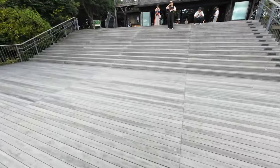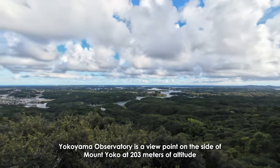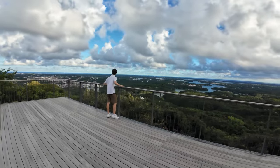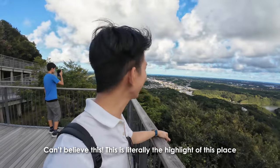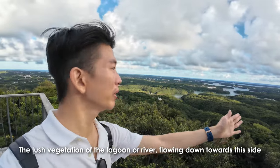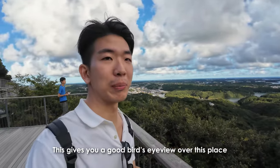For those who want to see a nice beautiful view of nature, we are here at the Yokoyama Observatory, right on top of Mount Yoko. I have just climbed up the stairs to get up here and we are now about 200 meters in altitude — this is a really amazing view. I can't believe this — I think this is the highlight of this place. The lush vegetation, the lagoon, a river flowing down towards that side. It's just so picturesque, almost like a postcard. This gives you a good bird's eye view over this place.